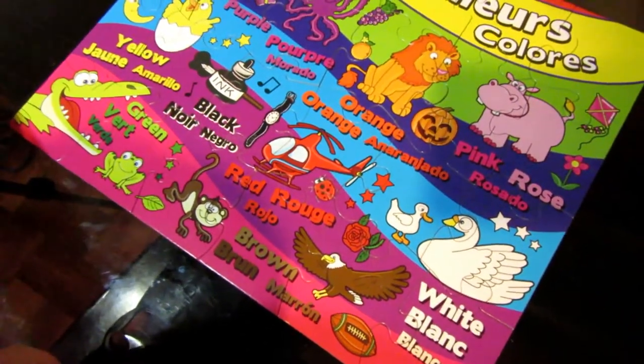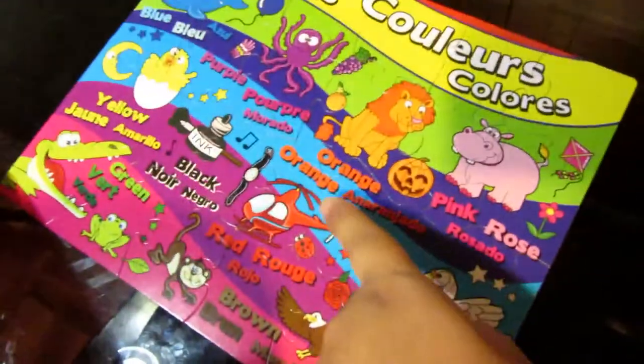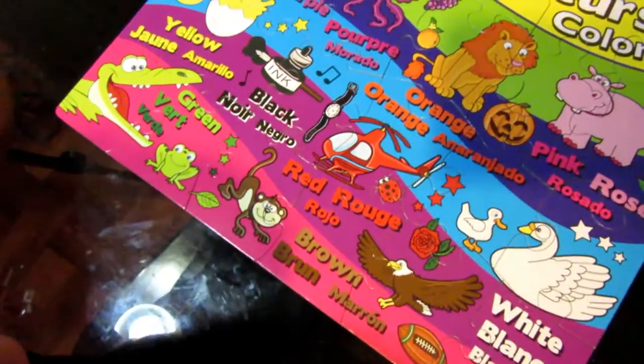And how about the eagle? Red. And how about the helicopter? Red. Red.